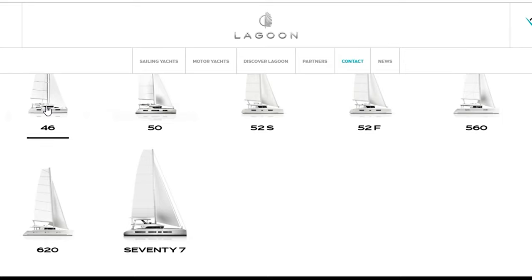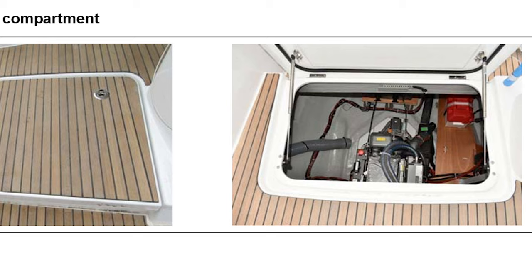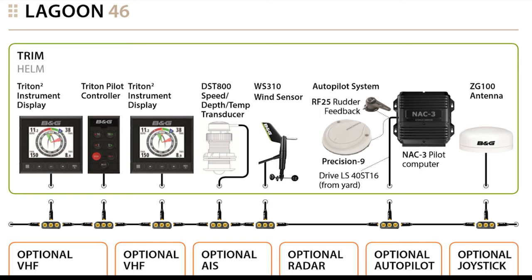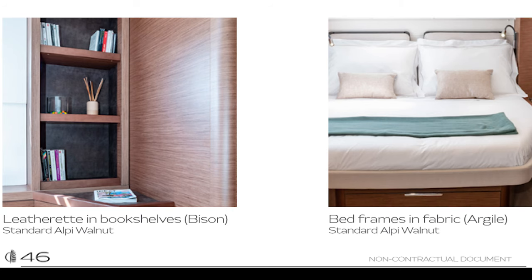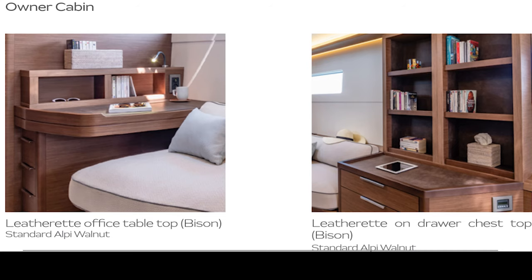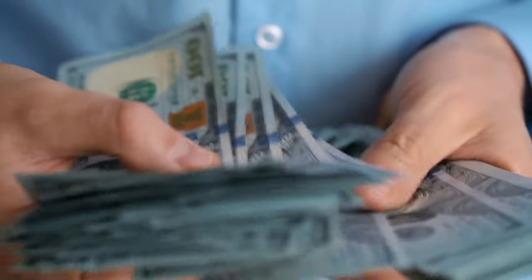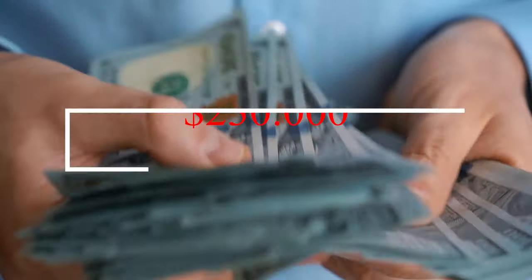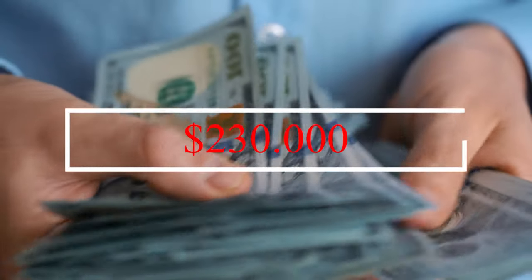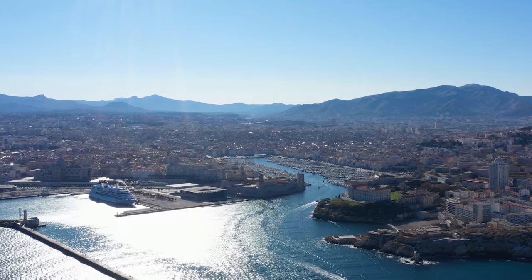In our case, the Lagoon 46 base price is $448,000 and that price includes almost nothing. The next step — what I call the second phase — is where you select and configure all of the factory options. During the second phase you select items like air conditioning, water maker, chart plotters, radar, sounder, and premium finishes. After all is said and done, you can plan to spend an additional 50% of the base price on options. In our case we ended up spending an additional $230,000. All of these options are factory installed and when it's time for delivery you should expect them all to be ready.